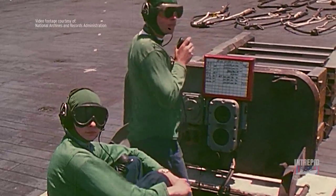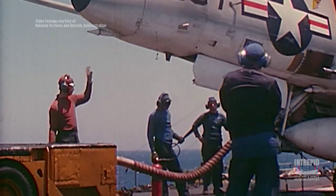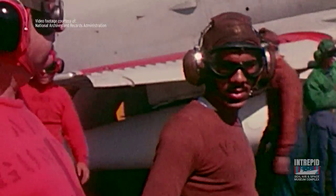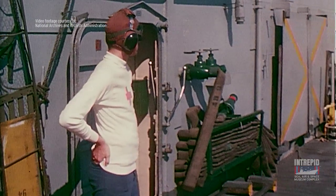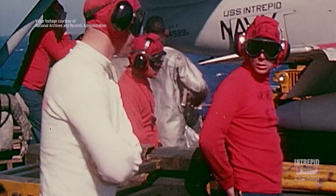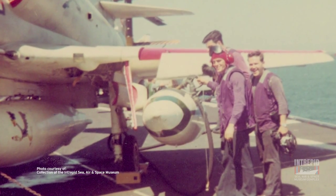Green shirts were worn by the catapult and arresting crews, as well as photographers' mates and postal clerks when they were working on the flight deck. Plane captains, the guys in charge of making sure the aircraft was ready for each mission, wore brown shirts. Safety and medical personnel, catapult final checkers, and catapult and arresting gear quality assurance inspectors wore white shirts. The crew in the purple shirts did the refueling of the aircraft.